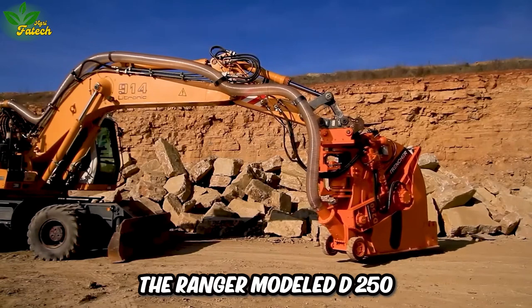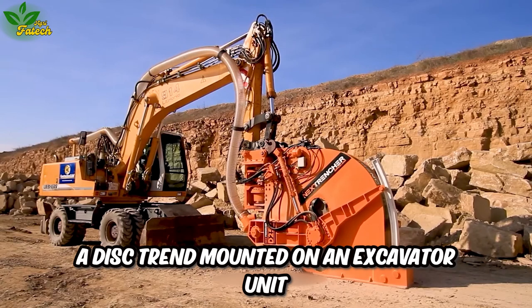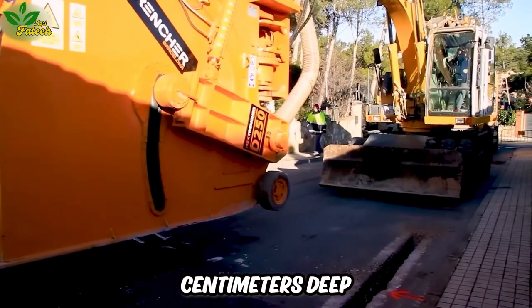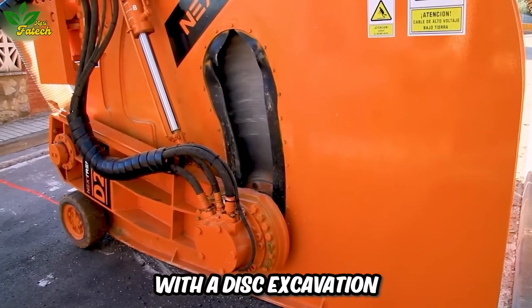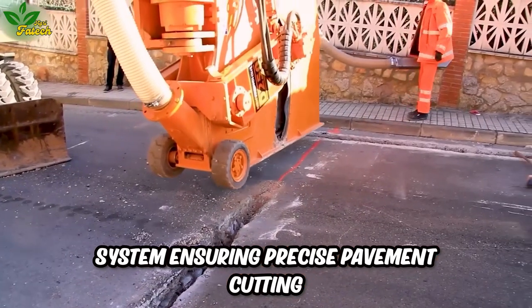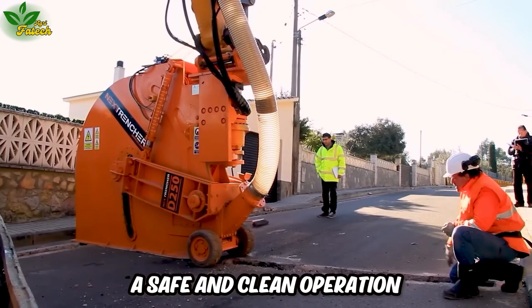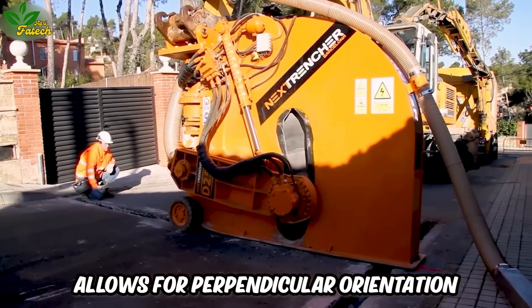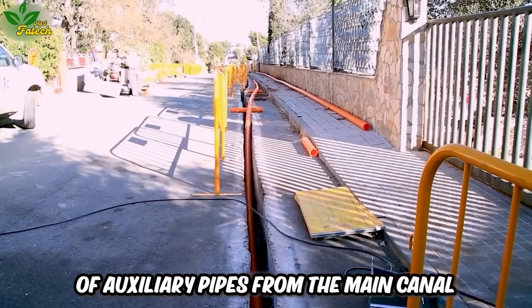The Ranger Model D250, a disc trencher mounted on an excavator unit, specializes in digging trenches ranging from 80 centimeters deep to 12 to 25 centimeters wide. With a disc excavation system ensuring precise pavement cutting, this fully enclosed machine guarantees safe and clean operation. Its rotating system allows for perpendicular orientation, facilitating the excavation of auxiliary pipes from the main canal.